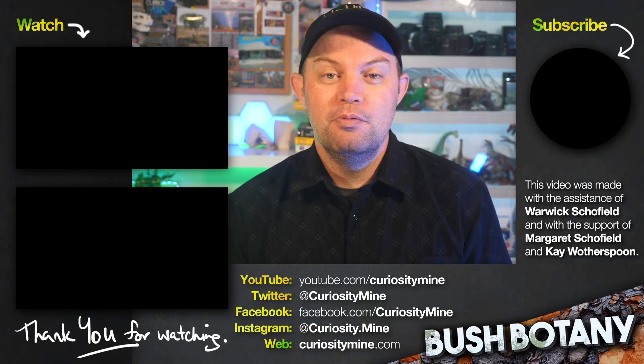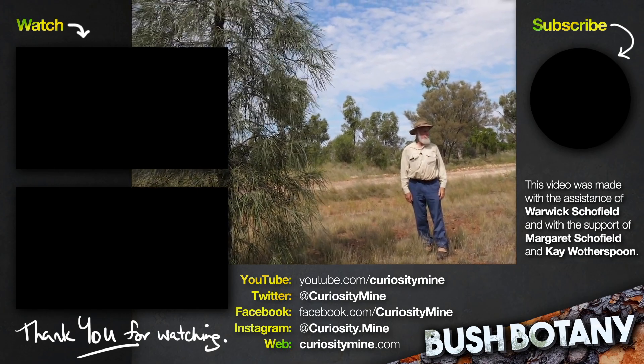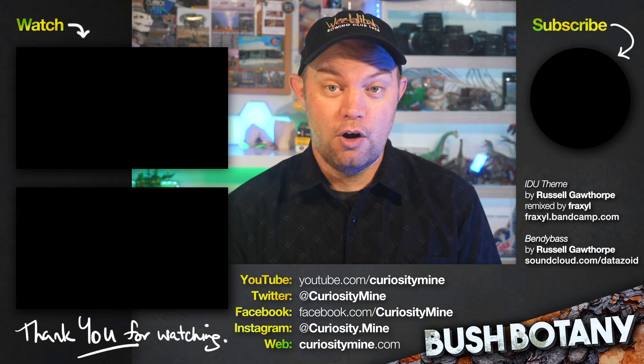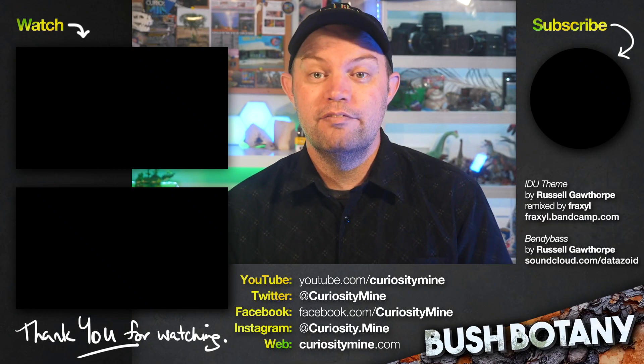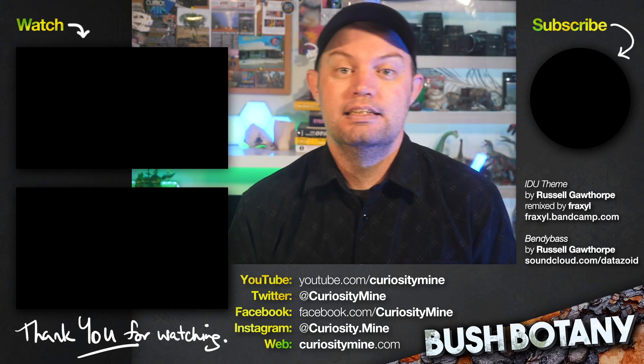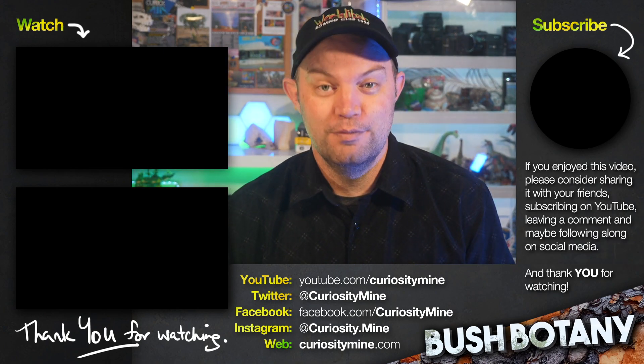Stay tuned for more bush botany videos with Warwick — we've got plenty more interesting stories to come. This video was made with the help of Warwick Schofield, with support from Margaret Schofield and Kay Wotherspoon. If you enjoyed this video, please consider subscribing to Curiosity Mine on YouTube and following along on all of the usual social media channels. The links are all in the description, and thank you for watching.